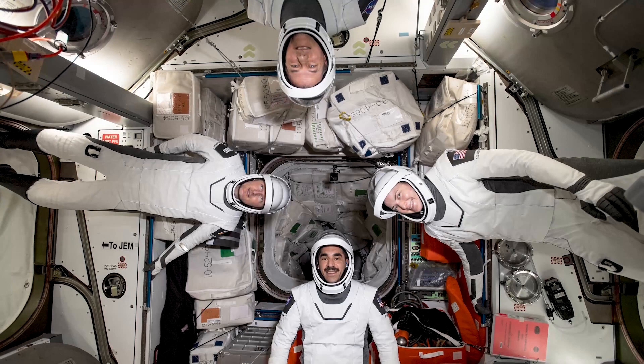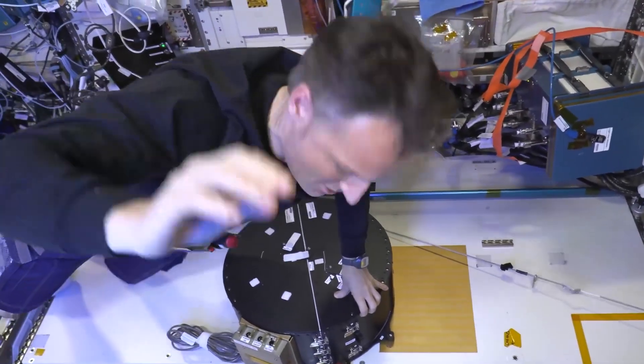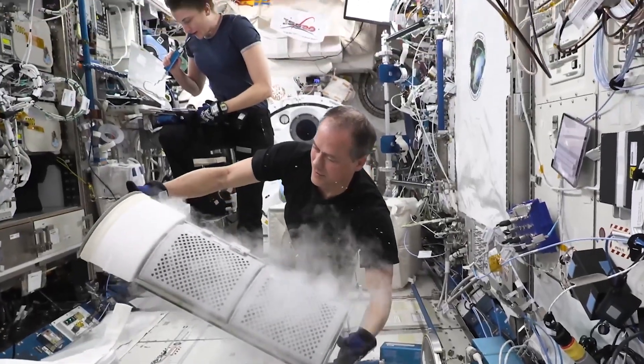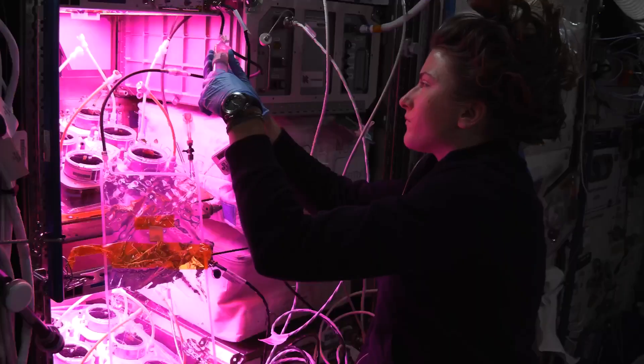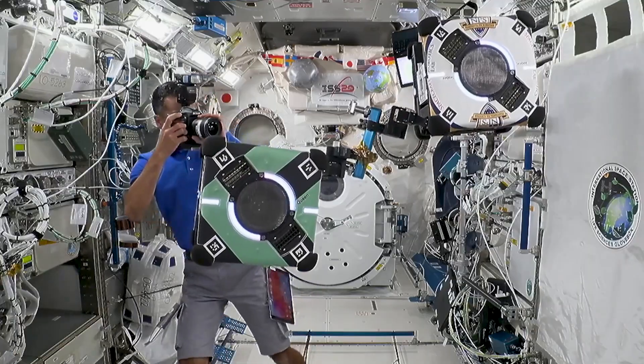The astronauts of NASA's SpaceX Crew-3 mission reflected on their recent stay aboard the International Space Station during a May 11 news conference. NASA's Kayla Barron, Rosh Hashari, and Tom Marshburn, along with Matthias Maurer of the European Space Agency, spent 175 days aboard the station conducting microgravity science research and technology demonstrations.